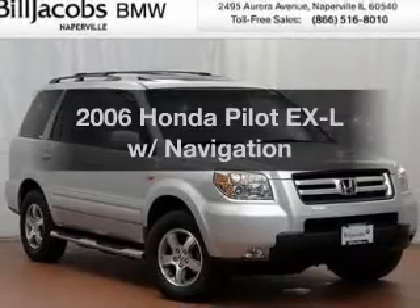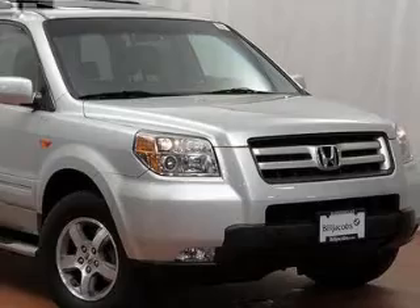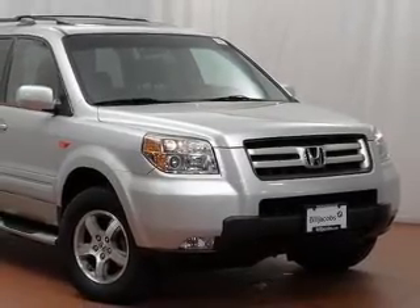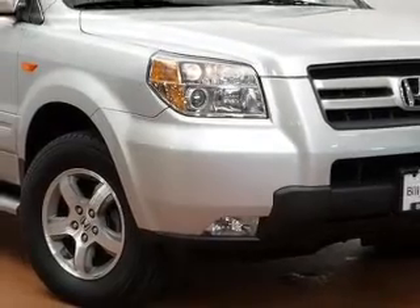Check out this 2006 Honda Pilot — everything you need under one roof with this great vehicle. The powertrain includes four-wheel drive with a reliable six-cylinder engine driven by a five-speed automatic transmission.